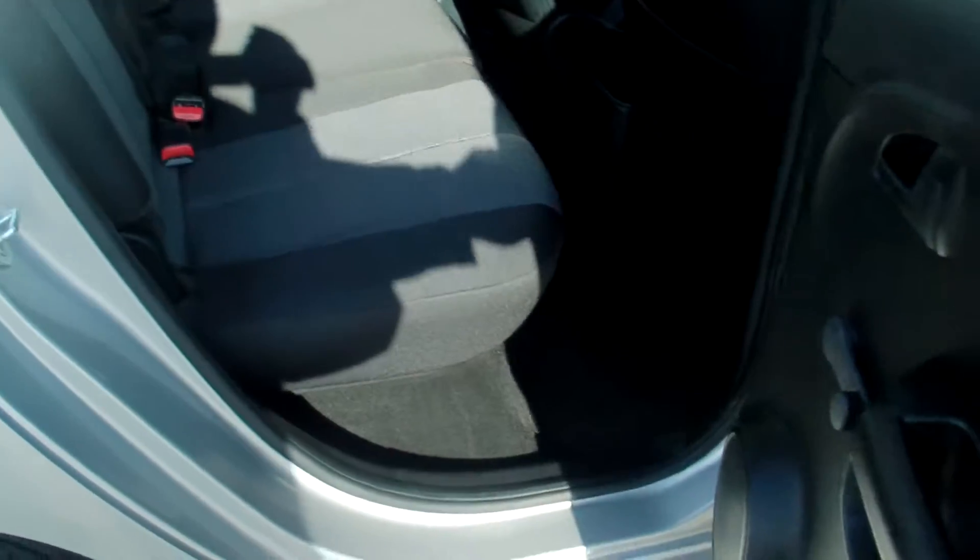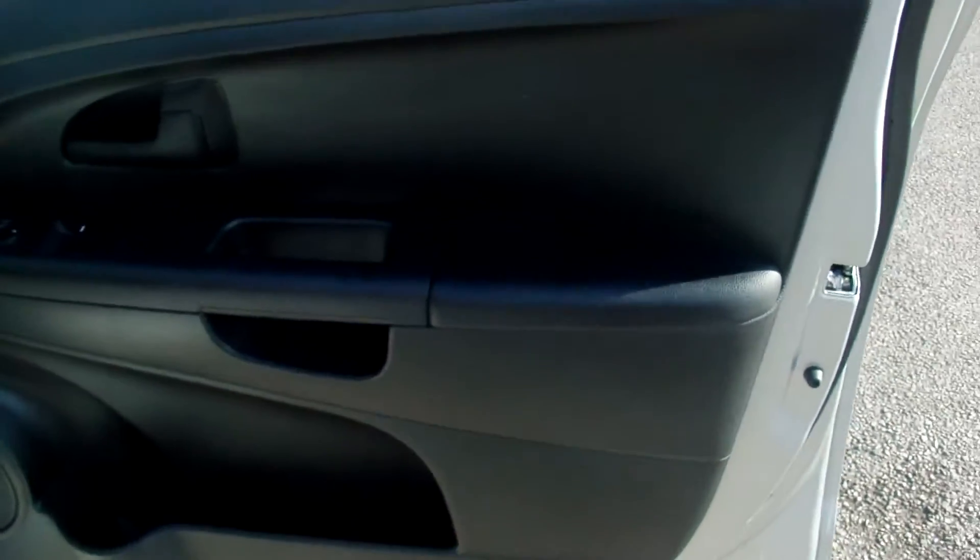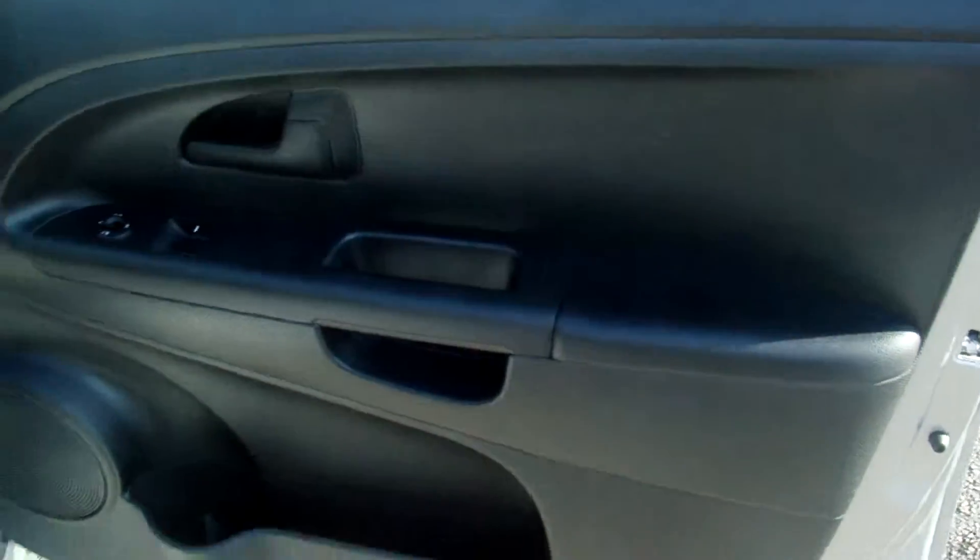It has black cloth upholstery, all practically like brand new. Isofix fixings and a centre armrest. Black cloth upholstery to the front, electric mirrors, driver seat height adjustment. Again, the trim is brand new, armrest as well — very, very nice.